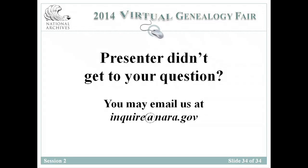Thank you, Mary Lynn. If our speaker did not get to your questions, please send an email to inquire at nara.gov. We will now have a short intermission and will resume at noon with a presentation about when saying I do meant giving up your U.S. citizenship. Thank you.